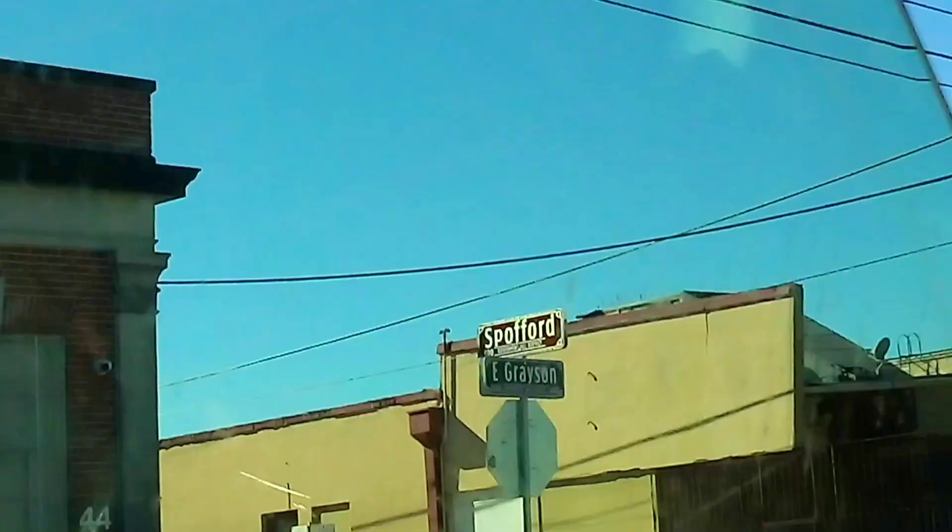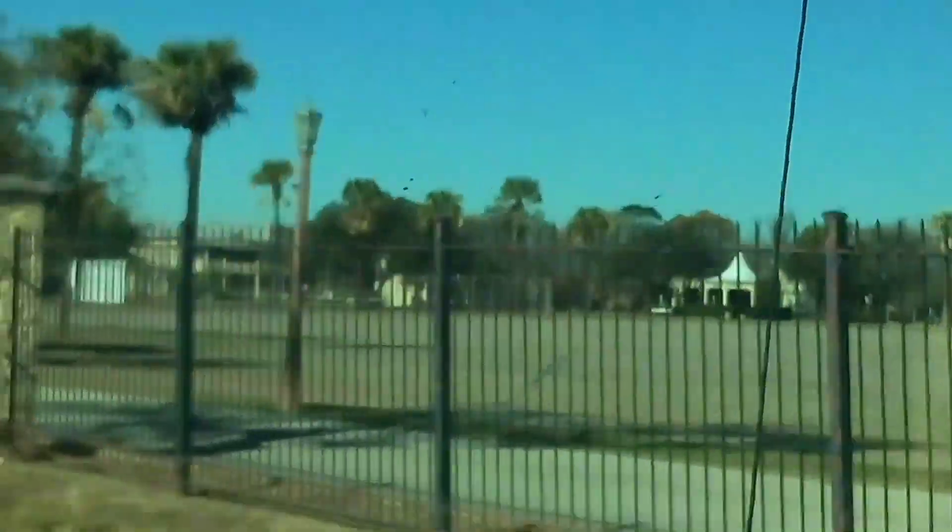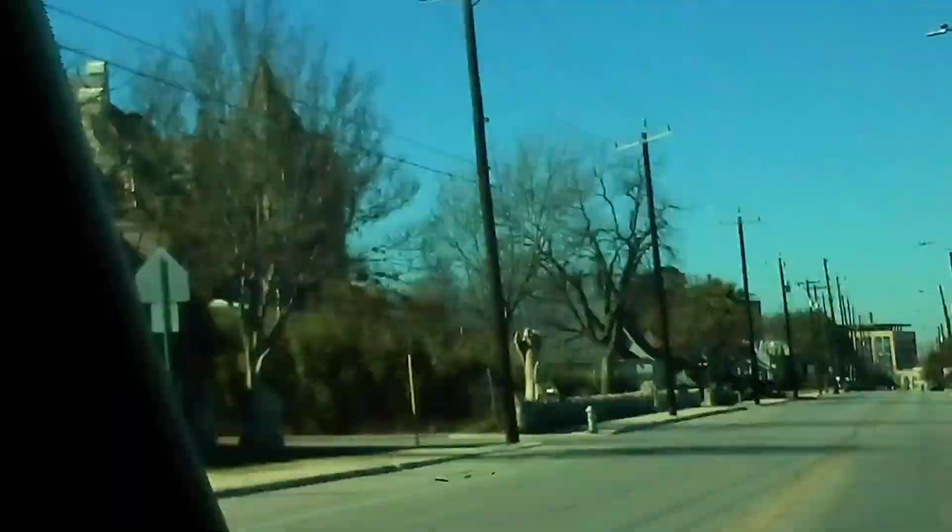Over there are some of these old houses — that one's all boarded up. Looks like Adam's house. Look at this huge open field at Fort Sam Houston, right across from the Episcopal church. And what's that? Wow.